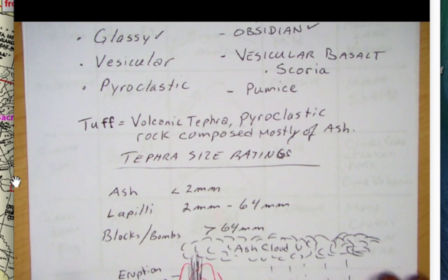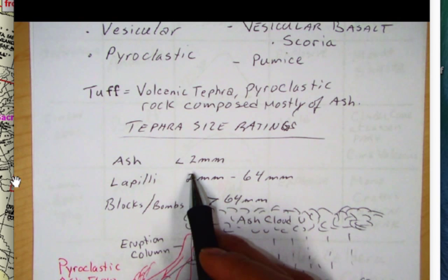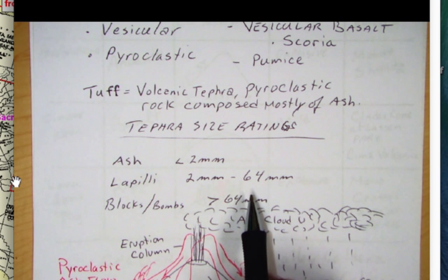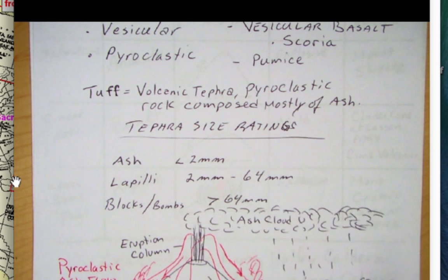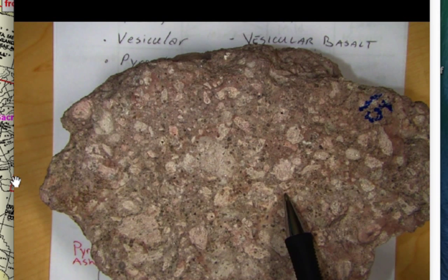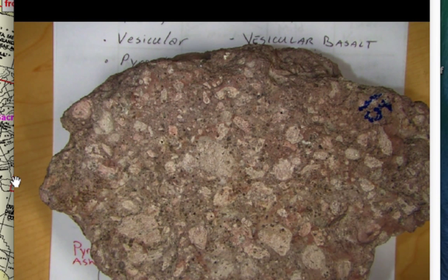The size ratings for pyroclastic rock — rock that explodes out of the volcano — are as follows: ash is less than two millimeters, lapilli goes from two to 64 millimeters, and blocks and bombs are greater than 64 millimeters, which is about three inches. Most pyroclastic rock is called a tuff — volcanic tephra composed mostly of ash. Here I have a pyroclastic ash tuff that has quite a bit of fine ash and little blocks of pumice that are lapilli-sized, so a common name for this would be a lapilli ash tuff. If you look carefully you can see quartz crystals — this would be the Bishop Tuff, a felsic pyroclastic volcanic rock.